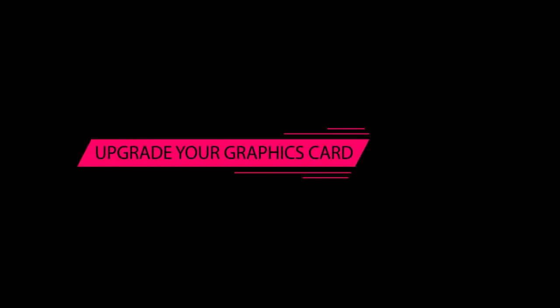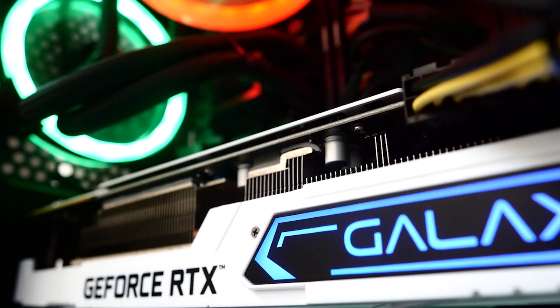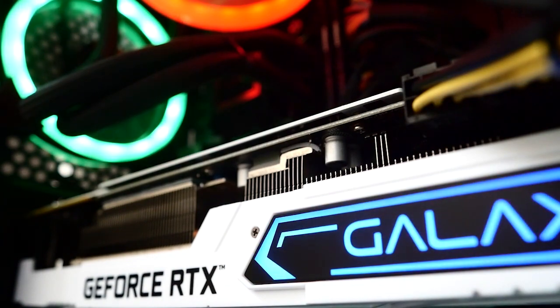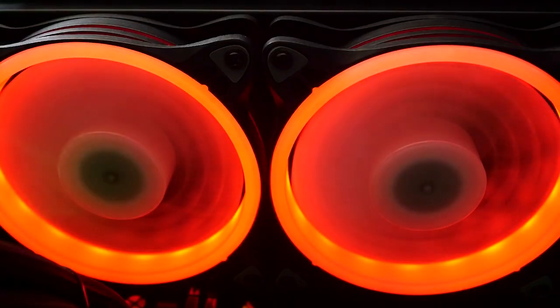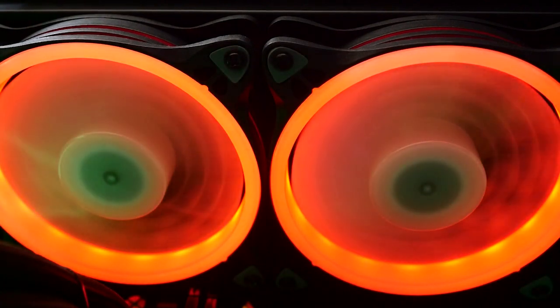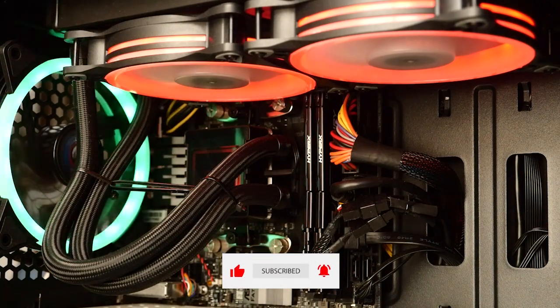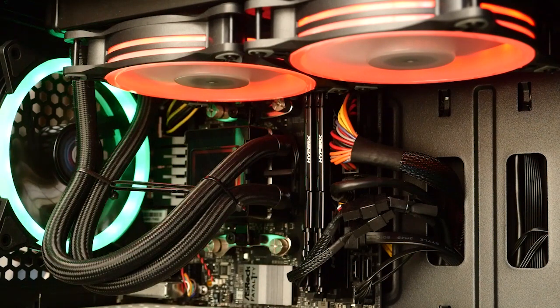Upgrade your graphics card. One of the most important components of your gaming setup is the graphics card. This is the part of your computer that is responsible for rendering the images you see on your screen. If you're looking to improve your gaming experience, upgrading your graphics card is a great place to start. Newer models offer better performance and support for the latest games.